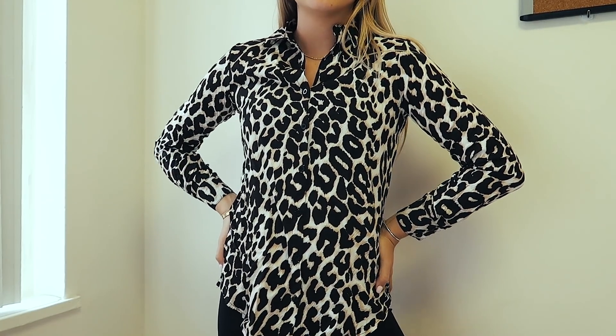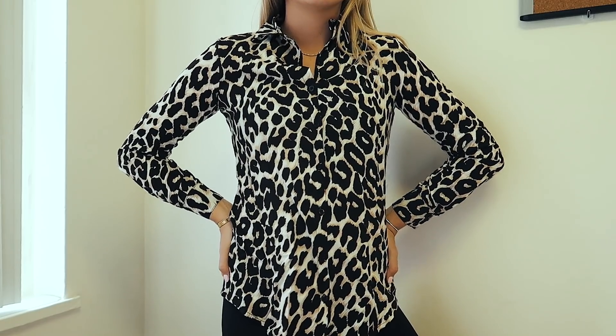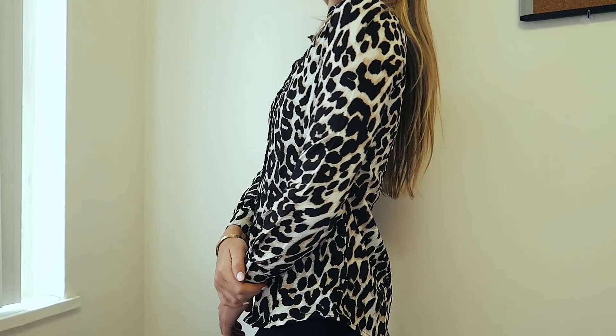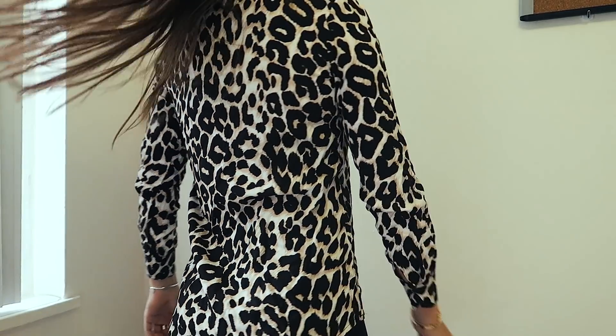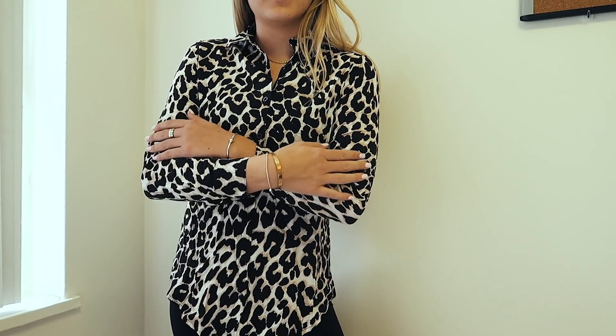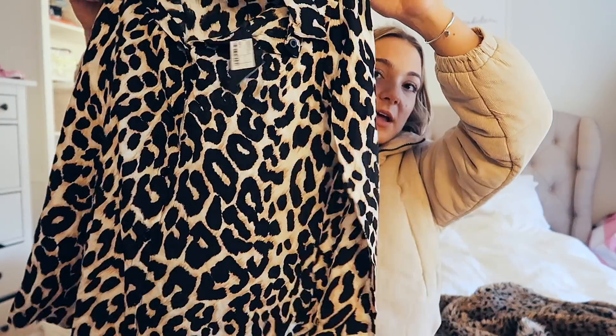Then this top — so cute. I probably would have gotten another size up because it's a little more form-fitting and I think I'd want it more oversized. It's a size small. It's this cheetah blouse — I saw it on the model and I was like, that is so cute. Cheetah is so in right now, so I got this button-up long sleeve with a little collar. It would be so cute in so many ways — underneath things, or just going out to dinner with a skirt or jeans.